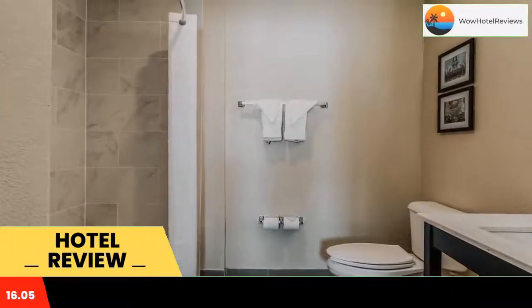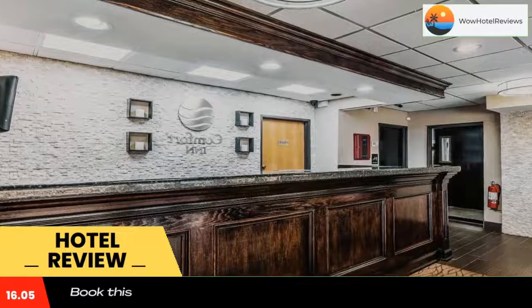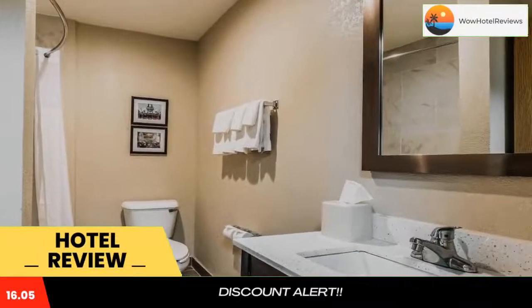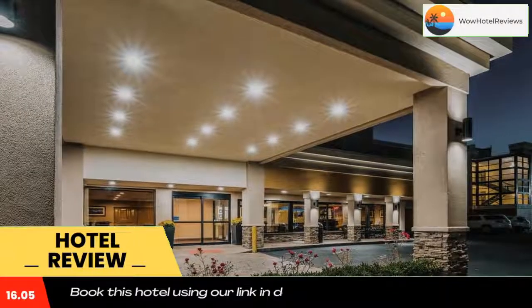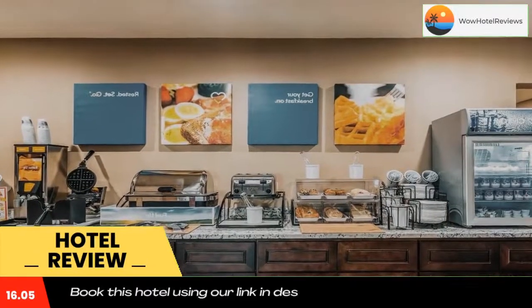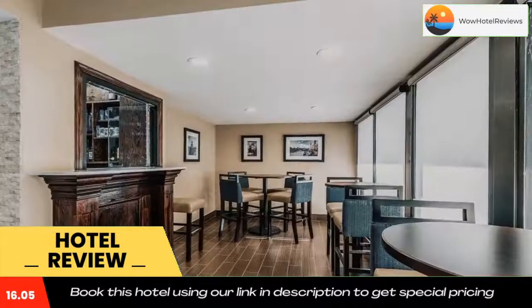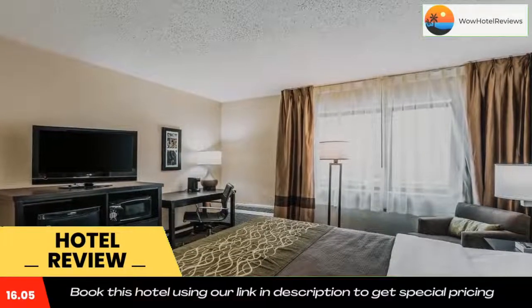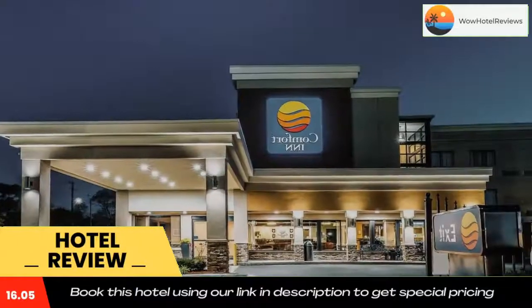Guests at Comfort Inn Downtown Detroit will appreciate the free shuttle service on weekends to area attractions within a three-mile radius, an on-site exercise room, and a business center. The hotel places guests minutes from top attractions including Comerica Park, home to baseball's Tigers, Motor City Casino, and the MGM Grand Detroit.